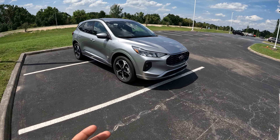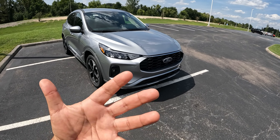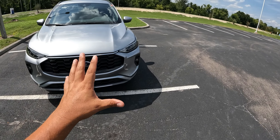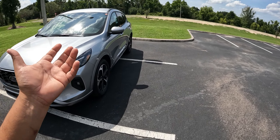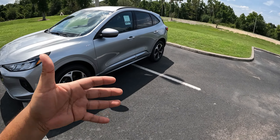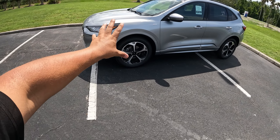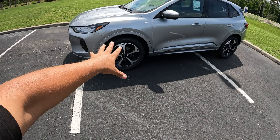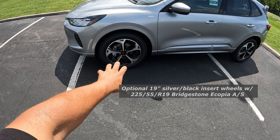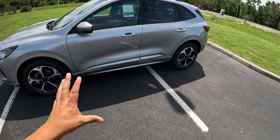Here we have this 2023 Ford Escape ST-Line Select. This is the sportier version of what Ford offers for the 2023 Ford Escape. This one is finished in the iconic silver with a black ActiveX material interior, which is a combination of leather and cloth, with some red stitching. This one is equipped with the 19-inch optional wheels — black aluminum, two-tone black and aluminum wheels wrapped in 225-millimeter Bridgestone Copias tires.